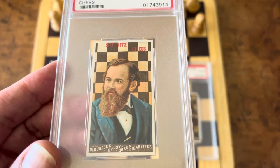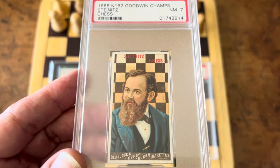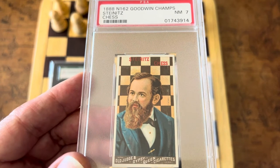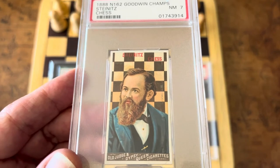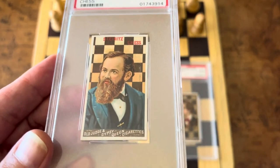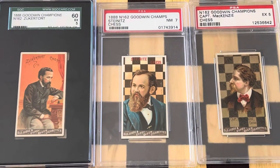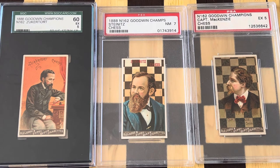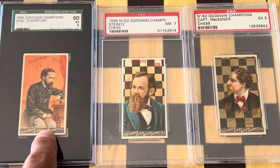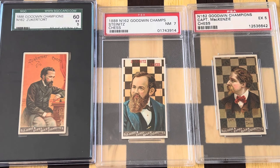In 1886, it was agreed that Steinitz and Zuckertort would play a match in New York, St. Louis, and New Orleans. The victor would be the player who won the first 10 games. At Steinitz's insistence, the contract stated it would be for the chess championship of the world. Although Zuckertort led after five games in New York by four games to one, Steinitz won decisively by 12.5 to 7.5 — ten wins, five draws, and five losses — becoming the first official world champion on March 29th, 1886.